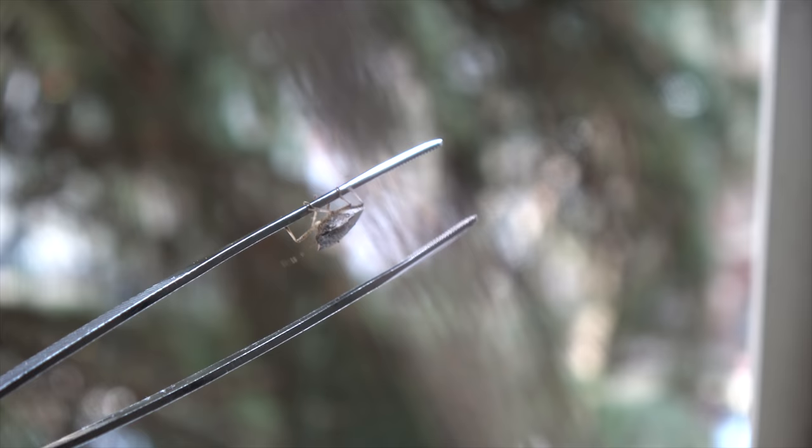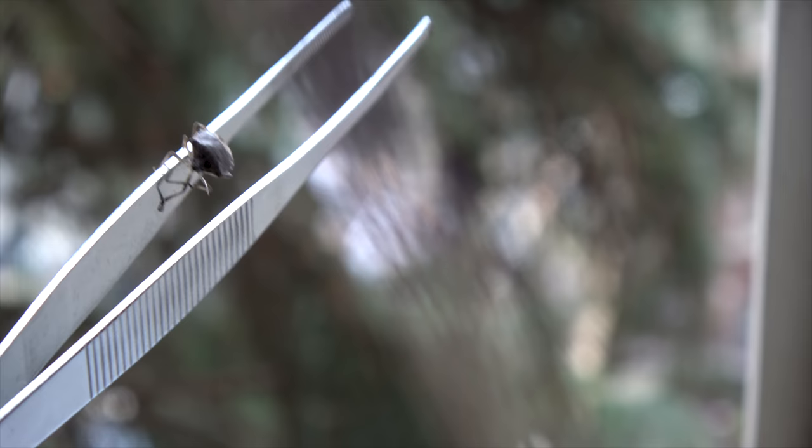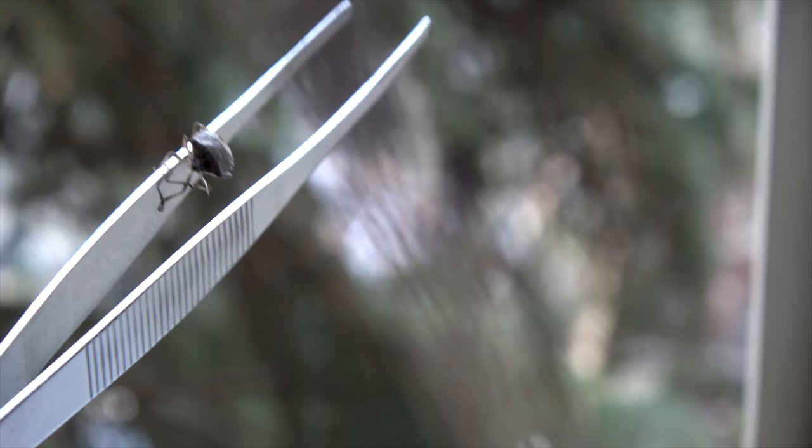It is time to release this bug to nature, so it can enter someone else's house. Did you like this video? Then please check out my other works. At Bite Size Stories, I make microscopy videos of any kind. Feel free to like and subscribe to my channel.